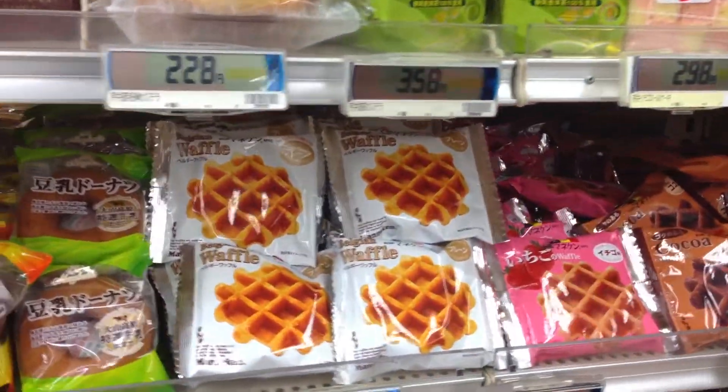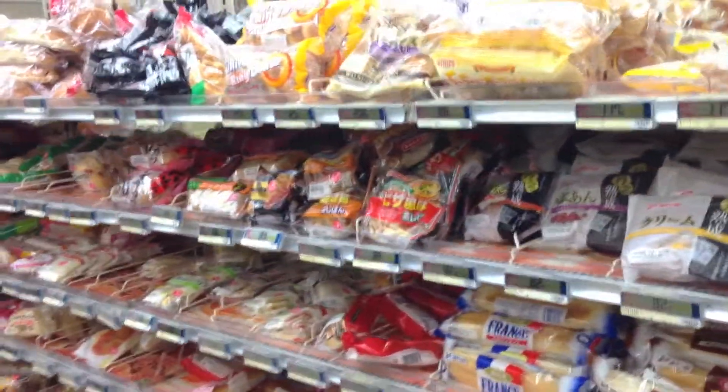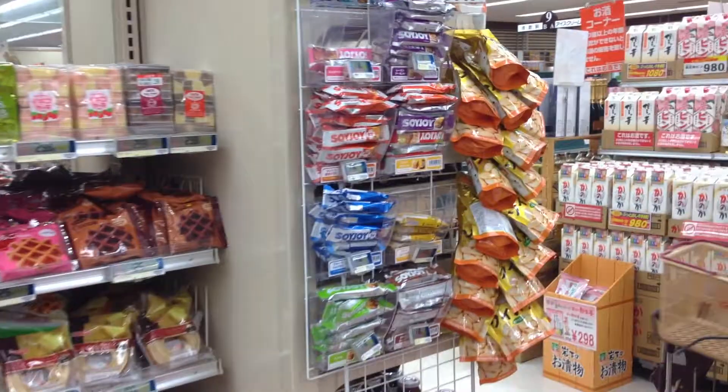My personal favorite section — those and waffles. They got these things everywhere out here and I love it. Lots of breads. Actually just regular breads, not really a lot — I'll take that back.